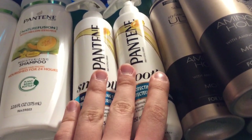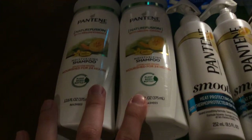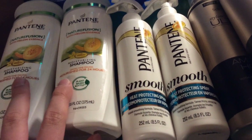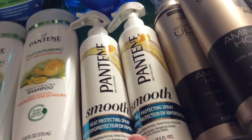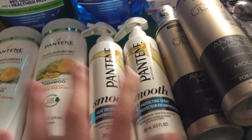These Pantene heat protecting sprays were on clearance for $1.49, and these were $1.24 on clearance. I had a coupon for $4 off two from the Red Plum, and a coupon for buy one get one 50% off — which is a bit silly, but it takes off $3.50 automatically, so that's why I used it. I only got one Red Plum that week. It kind of paid for those — it was a wash.